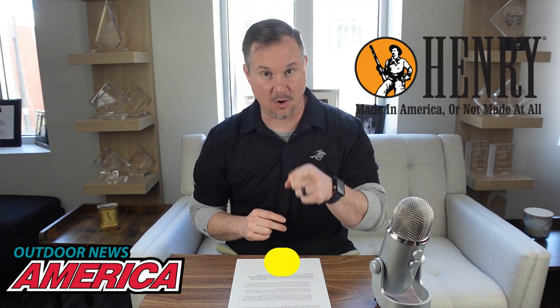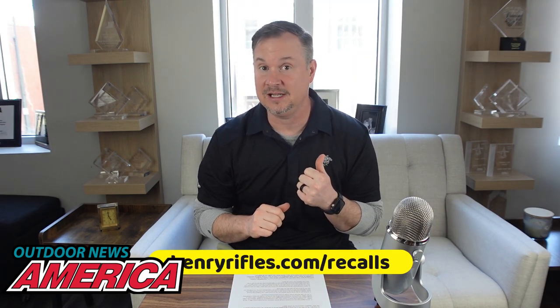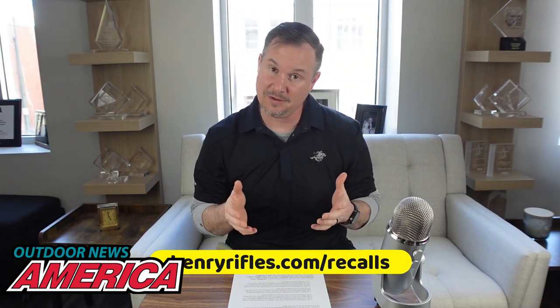Number two, very important: Henry Repeating Arms has announced a recall on their 45-70 lever action rifles. If you own a Henry 45-70, you need to go to henryrifles.com/recalls right away and plug in your serial number to see if you're affected. These rifles can go off on their own if dropped — there's a lot of things going on with that, so you need to be safe first. Contact Henry Rifles, give them a phone call, check out the website, and make sure your rifle is safe.